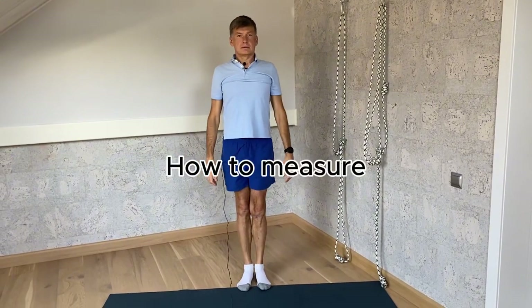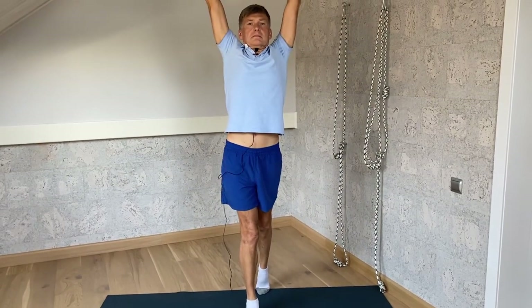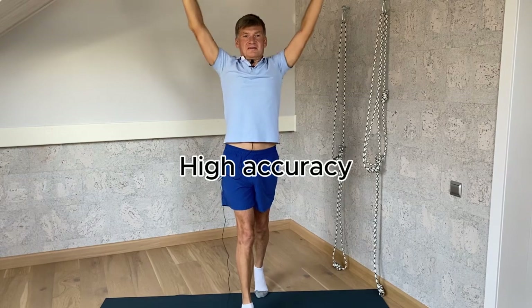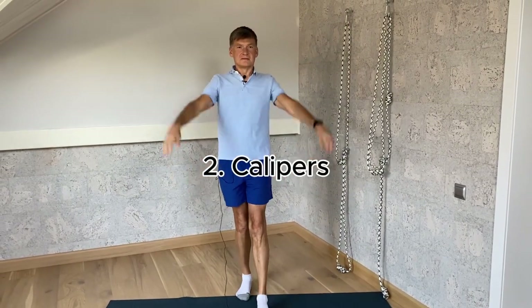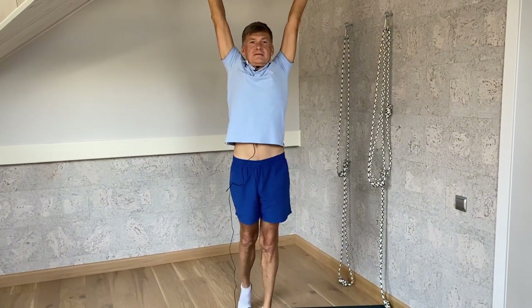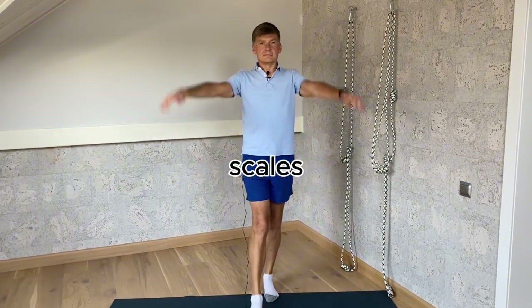The most precise way to calculate body fat is the so-called DEXA technology, but it costs upwards of $150 per test. Simpler ways include calipers that can be used to gather skinfold measurements. There is another widely used method of measuring body fat, which is bioelectrical impedance scales.